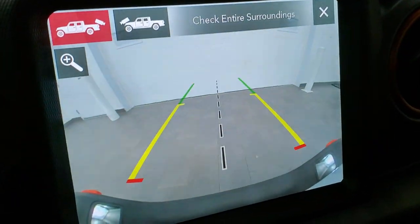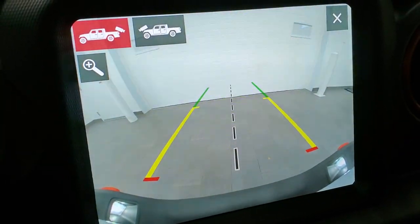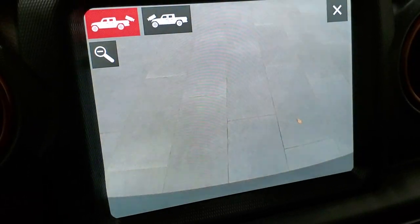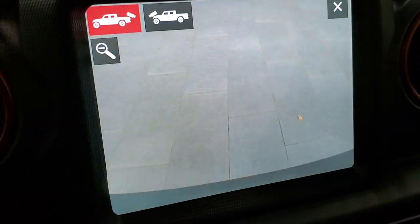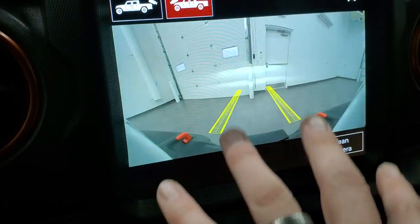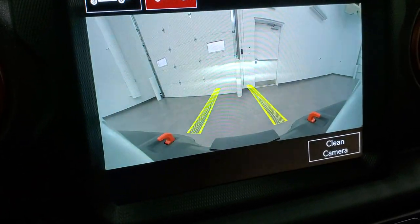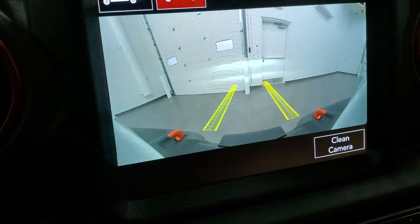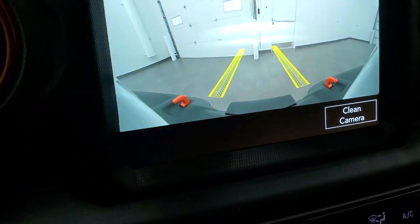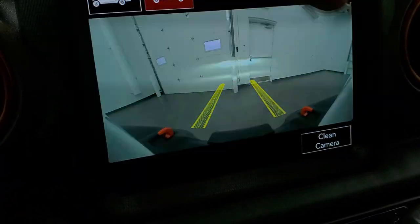Take a look at how crystal clear that backup camera is. The grid lines are dynamic — they turn as you turn the steering wheel. You can zoom in over the receiver hitch to make sure you get hooked up to your boat, camper, or trailer the first time, every time. There's also a front camera with grid lines showing where your tires will go, which turn with the wheel — really cool for off-roading. It also has a camera washer that'll spray water on it.